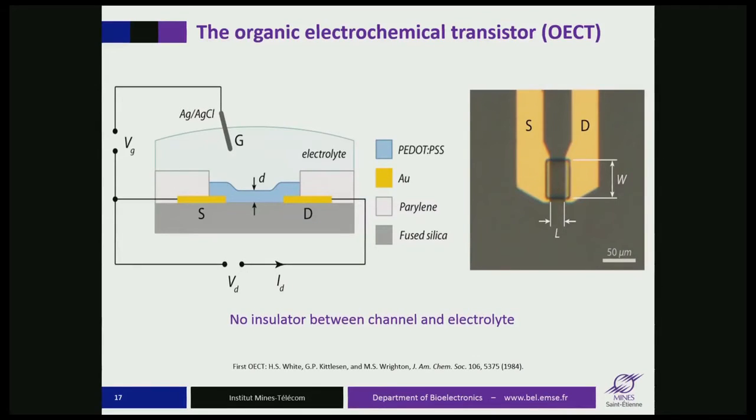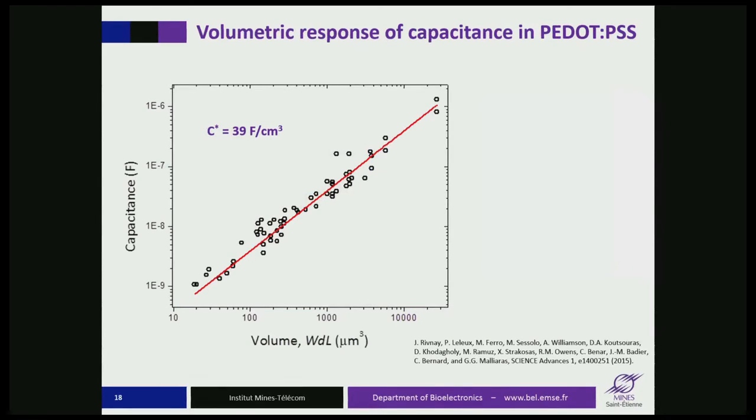In the organic electrochemical transistor, there is no dielectric at the interface with the electrolyte, and ions are free to go in and out of the channel and change the doping state of the polymer throughout its volume. If you measure the capacitance of the channel as a function of its dimensions, you will find that it's proportional to the volume rather than the area of the channel. In field-effect transistors, capacitance scales with area; here it scales with volume, indicating that ions really penetrate throughout the volume of the film.